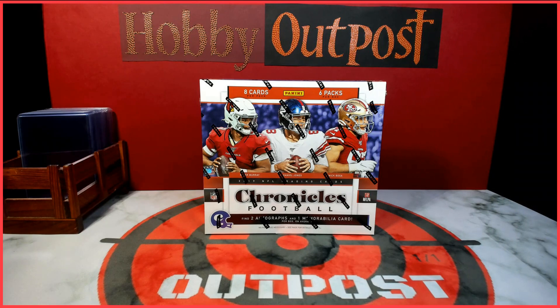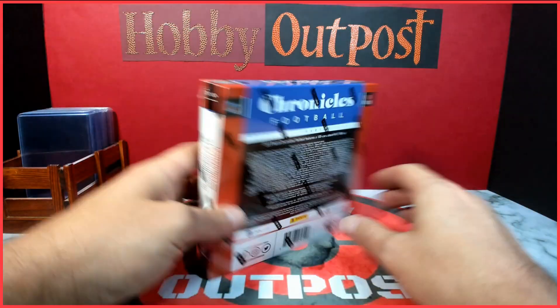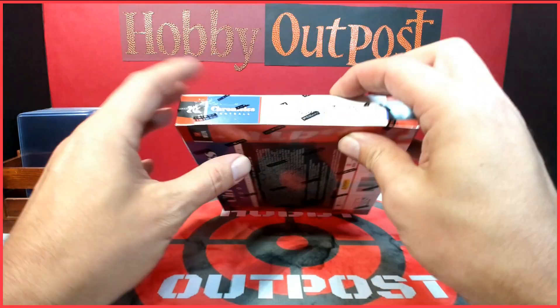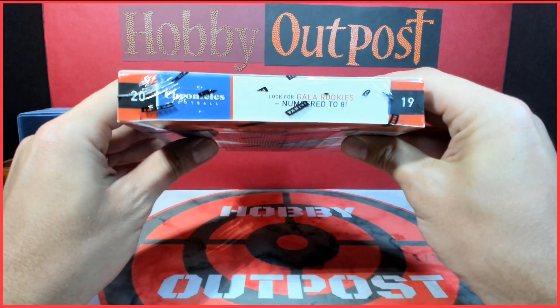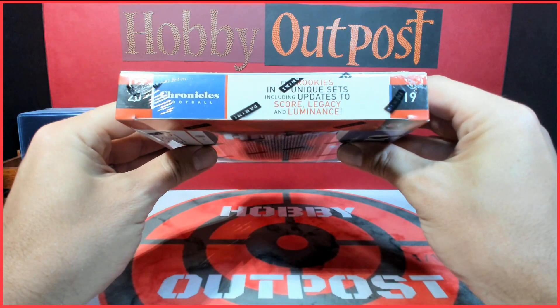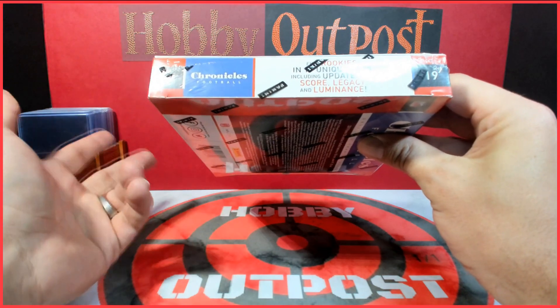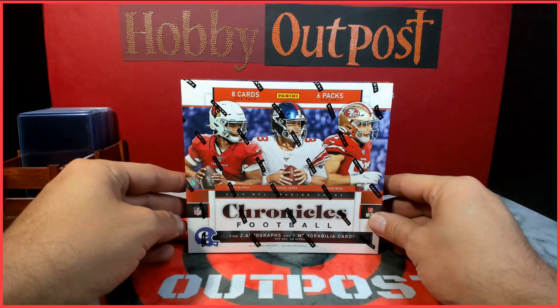What's up everybody, welcome to Hobby Outpost, my name is JJ. Today is Friday, it is release day — 2019 Chronicles Football. It's the first good product out in a little while from Panini. The release day got moved around a little bit, so it's exciting that it's finally here. We got a hobby box to break into. They got Gala rookies numbered to eight, two autographs, one memorabilia, and rookies from unique sets with updates to Score, Legacy, and Luminance — rookies in their pro uniforms, which is cool.